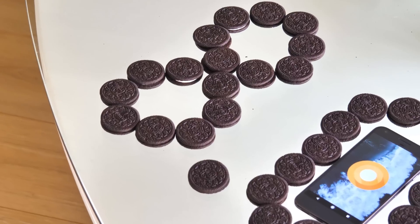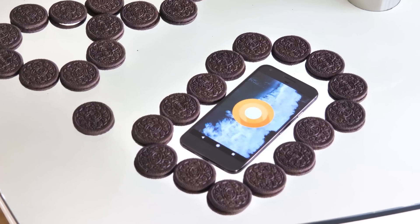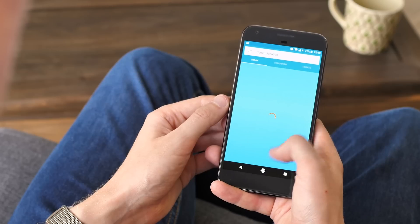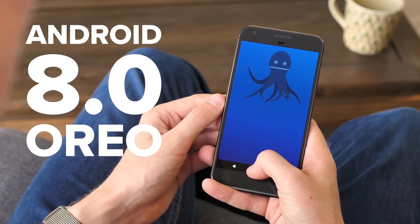Android is pretty stable at this point, so broad sweeping changes are less necessary with every new version. As a result, the new version isn't really about big, obvious new features. Instead, it's the sum of many, many smaller changes, which help make it the most mature and powerful version of Android to date. I'm Alex from Android Central, and this is our review of Android 8.0 Oreo.